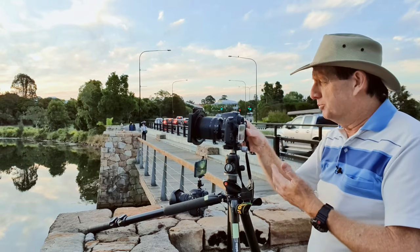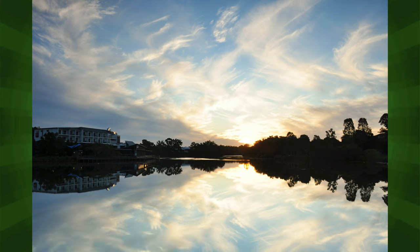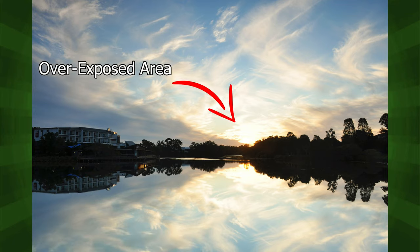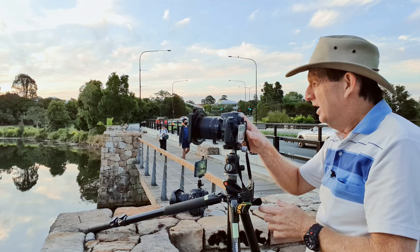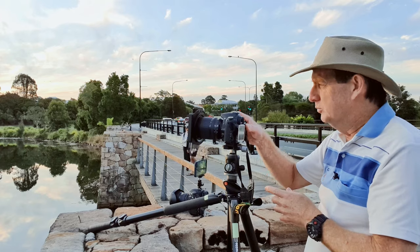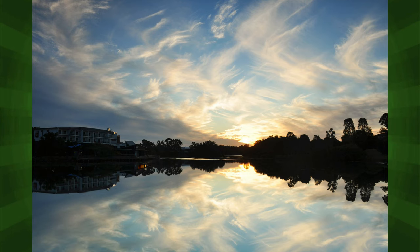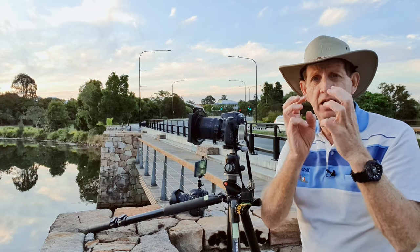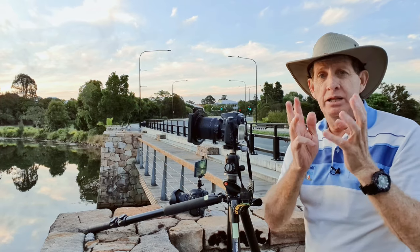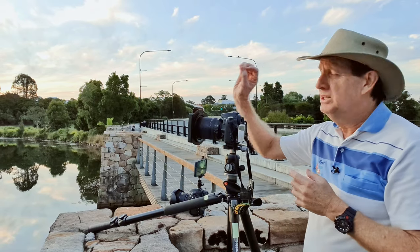I'm still on aperture priority — let's take another shot. That looks really nice, but looking at the RGB highlights it's really blaring away there. So I'm going to bring the exposure compensation down to 0.7. That looks a little bit better, but right where the sun is there's still a little bit of highlight blowing. I'm going to tolerate that because if I keep going down until there's no blowing highlights, the edges here are going to be too dark.